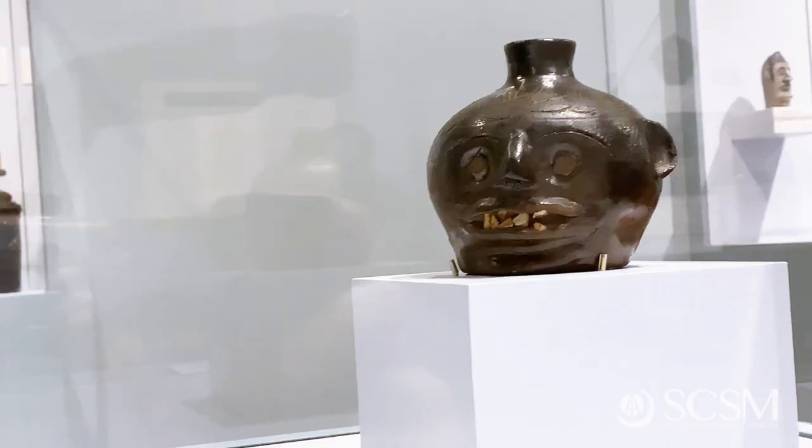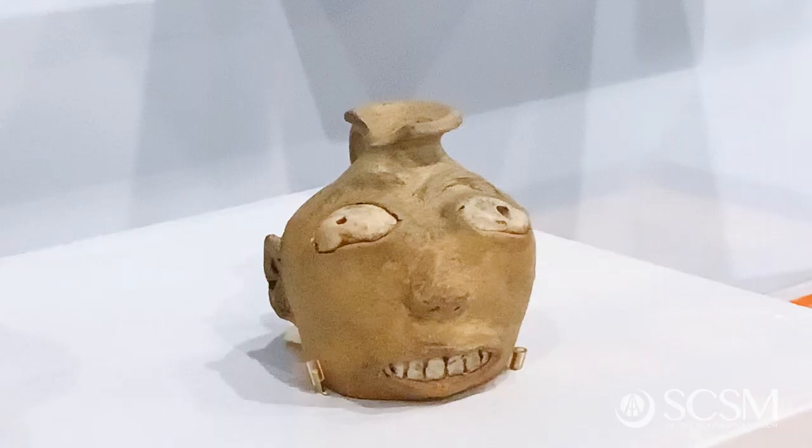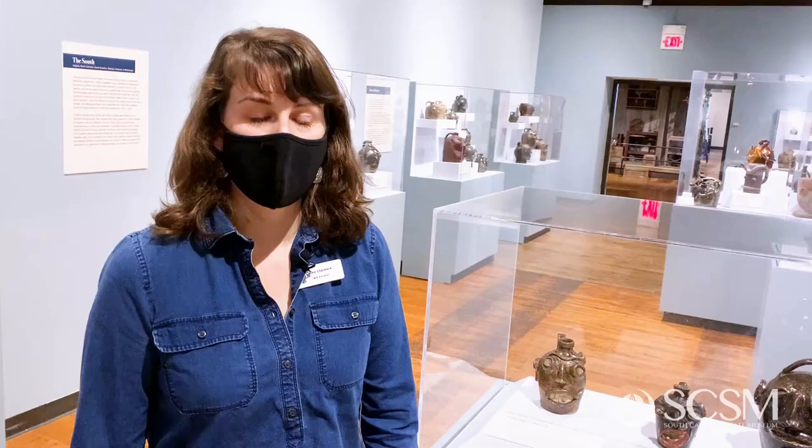Size varies quite a bit on all these face vessels. They run from the smallest in the collection being only a few inches tall, to the largest in Edgefield being a gallon or more. The size was determined in most cases by the person interested in having a face vessel. You can see the one on the right — it's very small, about two to two-and-a-half inches tall.